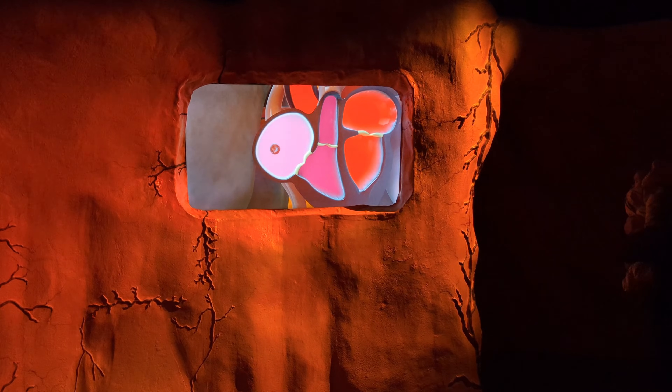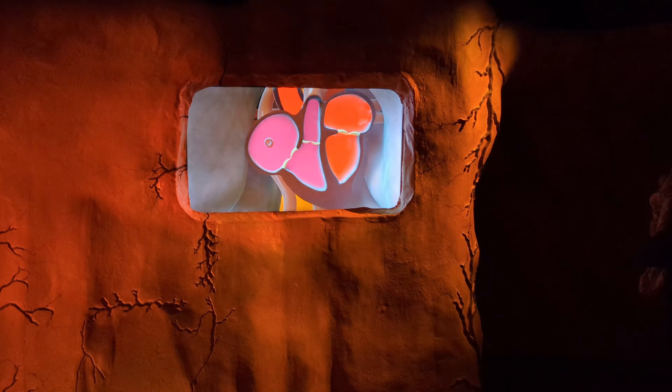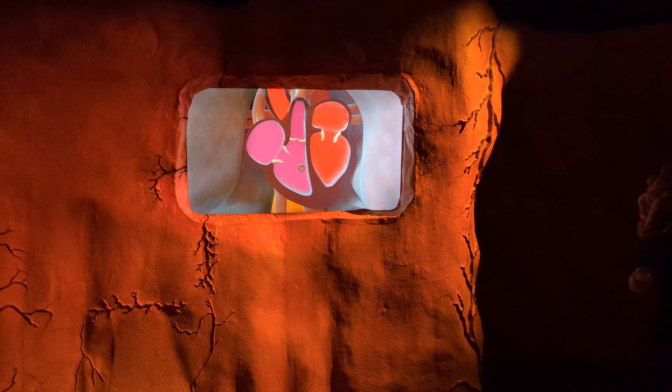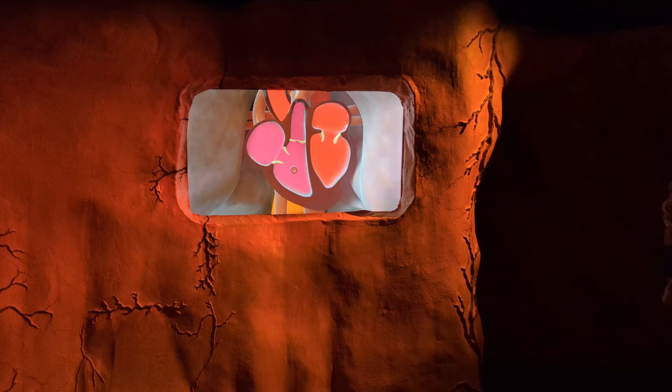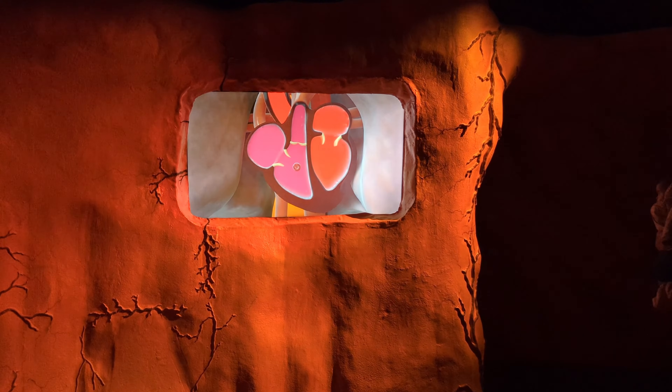Let's dive into your body's defense mechanism: the immune system. Learn how white blood cells and antibodies work together to fight off invaders like bacteria and viruses, keeping you healthy and strong.